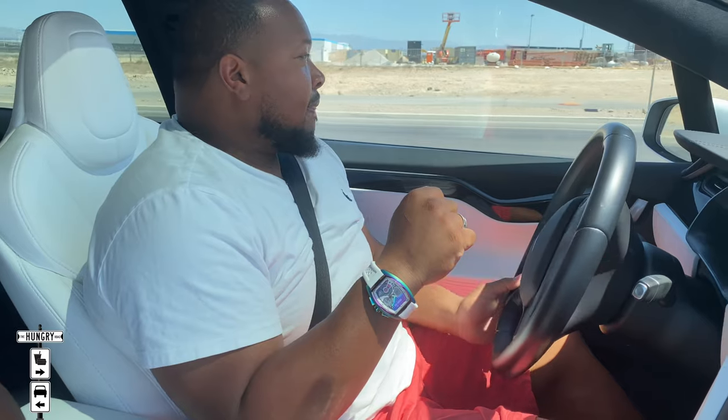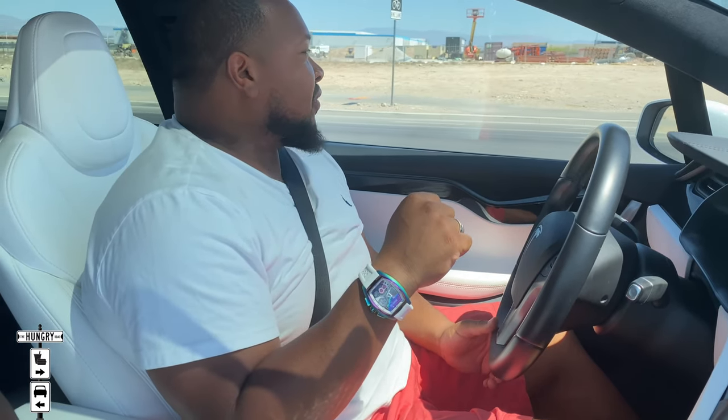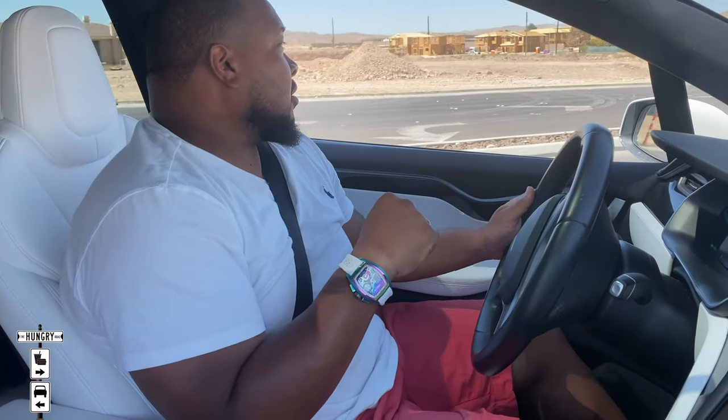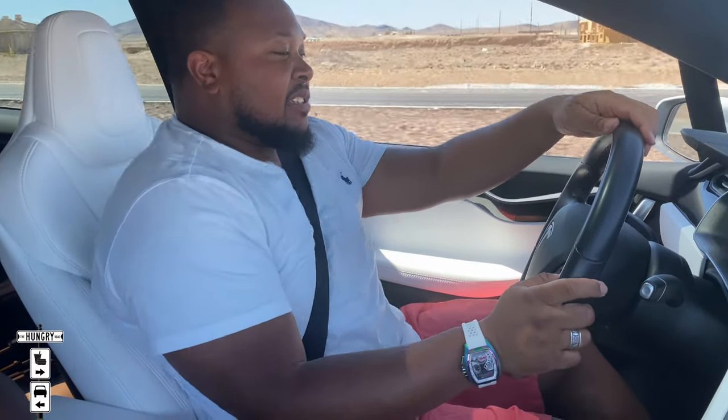Inside the Tesla Model X — to put the car in drive, put your foot on the brake and pull down the stalk. The car will not move until you give it some gas — or some juice. Here we go. Out on some nice empty Nevada roads. One of the things these cars have over gasoline engines is instant torque — put your foot on the gas and it just sucks you right back into the seat. There's 60. That was quick, and this is only the 75D.